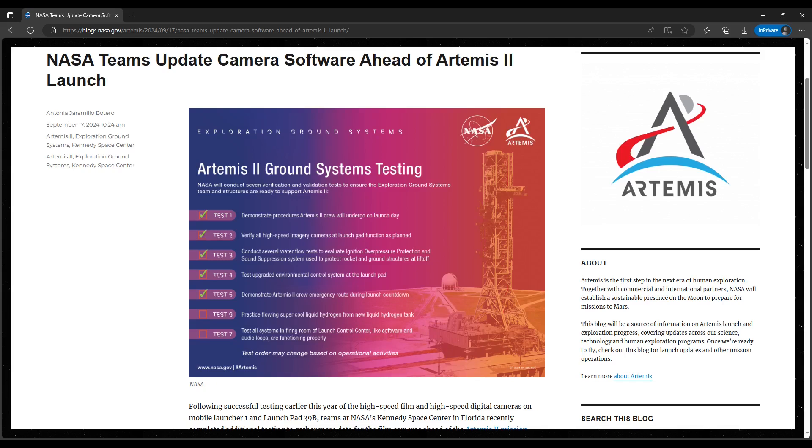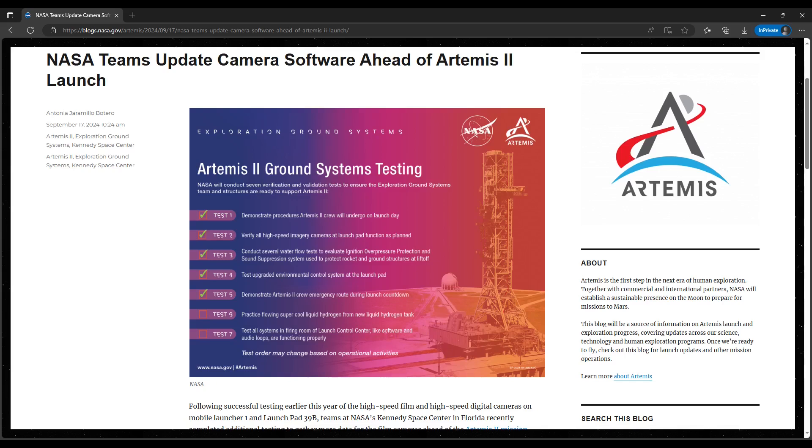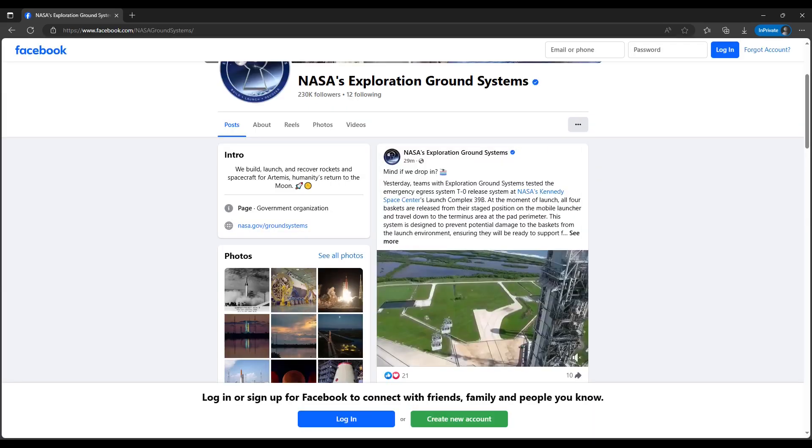Those cameras are used to image the ignition, liftoff, and climb-out of SLS with Orion. During the Artemis I launch, some of the cameras did not work correctly, and those fixes are being tested now. This was another test run — the last planned before the ML rolls off the pad. PAO posted a blog on Tuesday, September 17th that provided some details of what changed between the test runs. Another emergency egress system test was also performed on the 17th, which PAO reported the next day on September 18th, also providing a video.